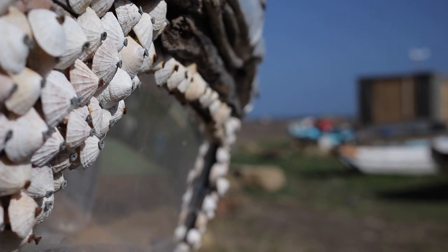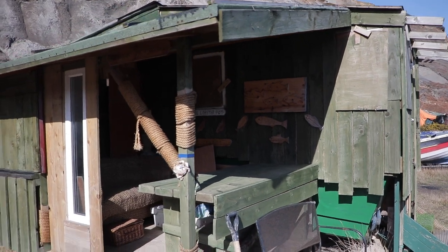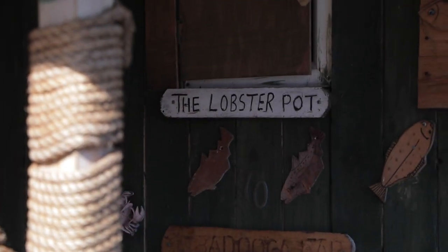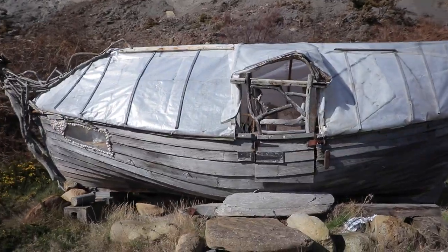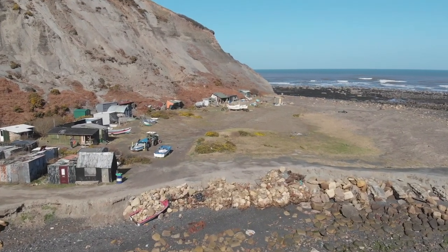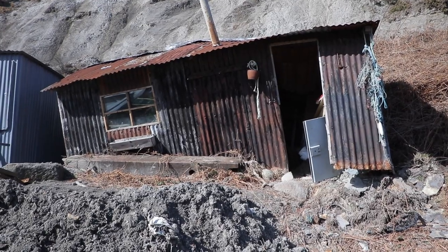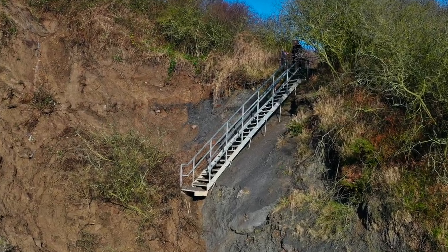Fishermen have made these huts just using bits of driftwood and things that they've managed to find and bring down. Each one is really interesting and full of character, but the problem is these cliffs have started to erode and some of the huts have been taken out by the erosion. The steps on the way down have also been taken out by erosion and it is advised not to come down here.